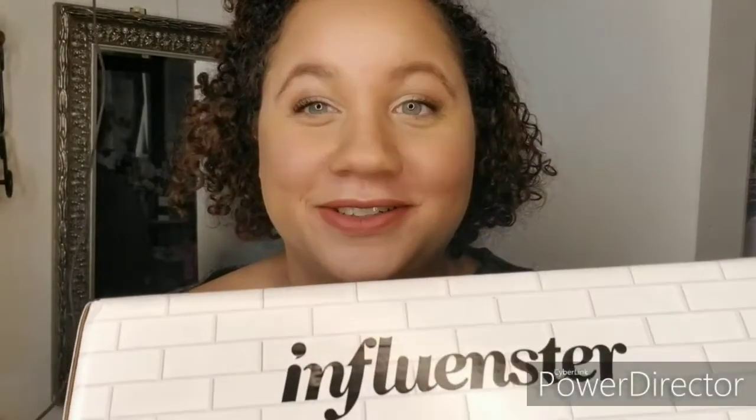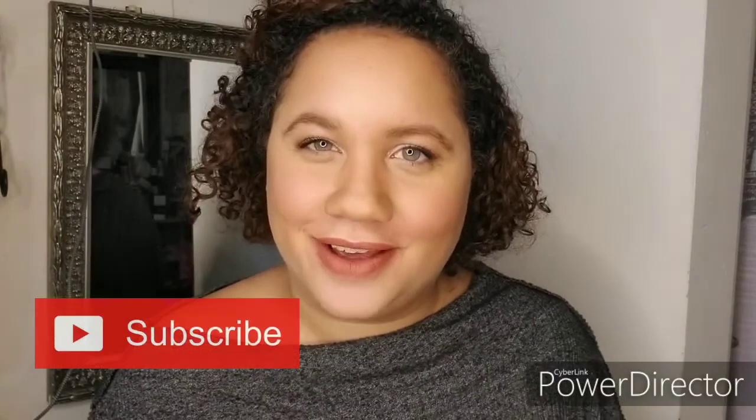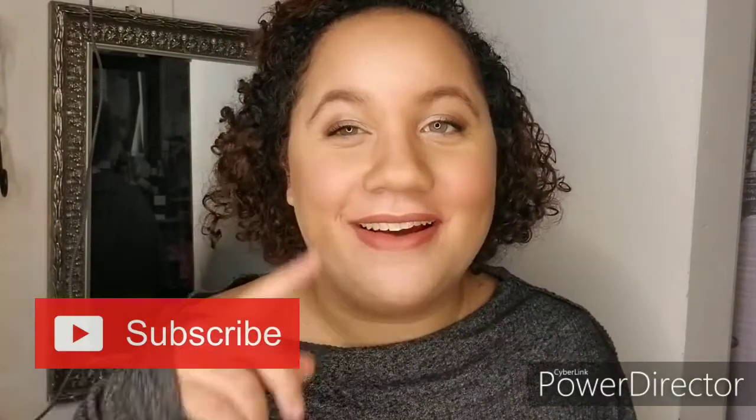Hey guys, you want to see what I got inside this influencer box? If you didn't see the description, stay tuned. And like always, like and subscribe — now on to the rest of the video!